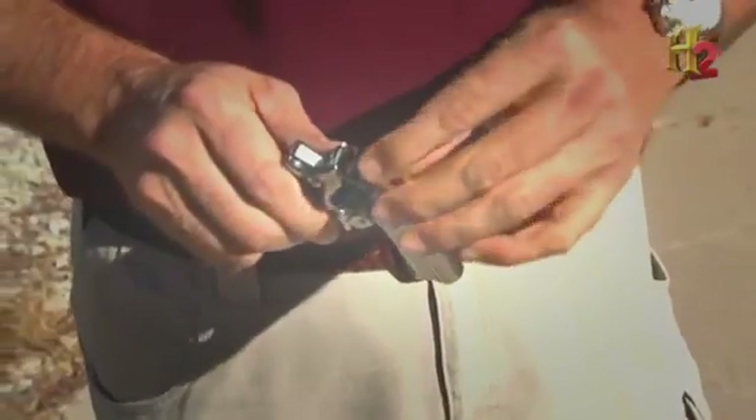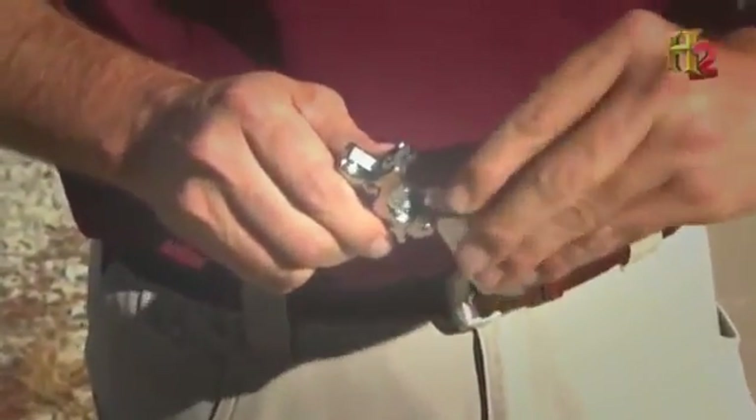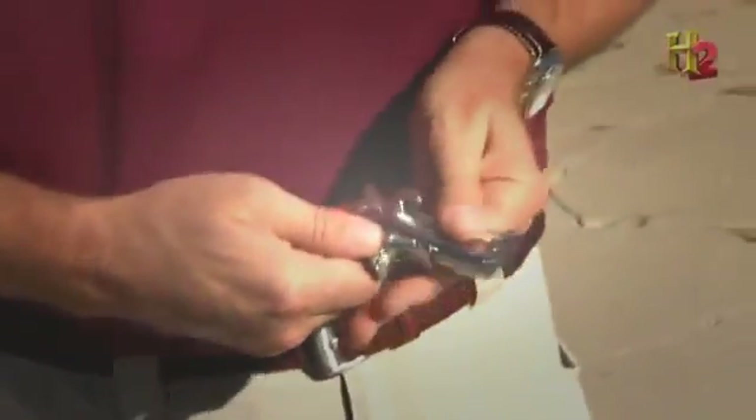Weighing less than a pound and loaded with .22 caliber ammunition, this virgin Derringer is ready for its debut.